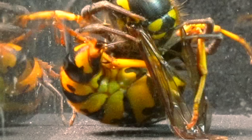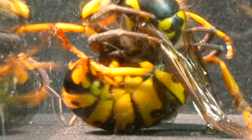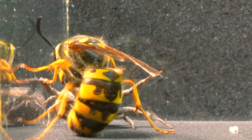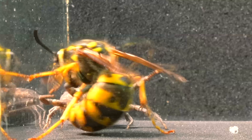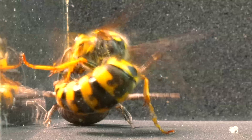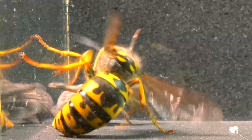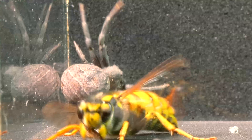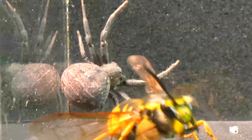In this incredible image, we can appreciate with astonishing clarity how the wasp withdraws its stinger. The spider seizes this clear opportunity to inject its venom as quickly as possible, and then releases the wasp from its tight grasp, avoiding any danger in this collision between the two.